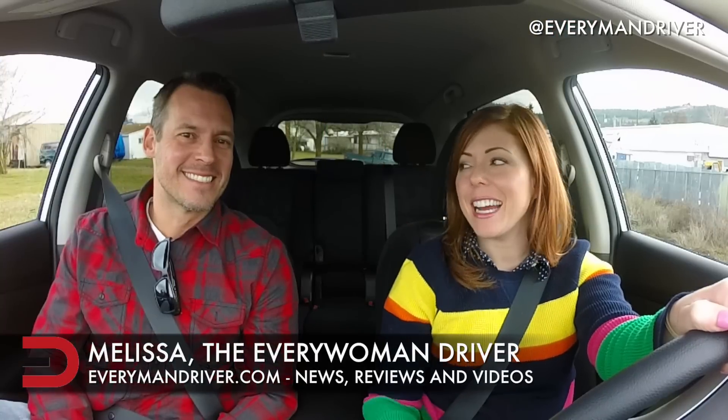Hello, I'm Melissa the Everywoman Driver. Today I have Dave from Everyman Driver and the Passenger See It With Me, and we're driving a 2015 Nissan Rogue. We're just going to drive this around. Dave's taking me to lunch today as payment for my work. She's a hard-working Everywoman Driver so she's got to be rewarded. I get to go to my favorite place.